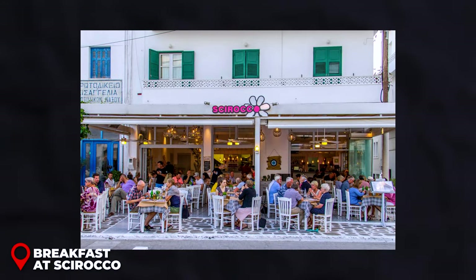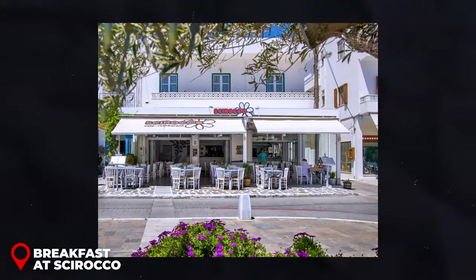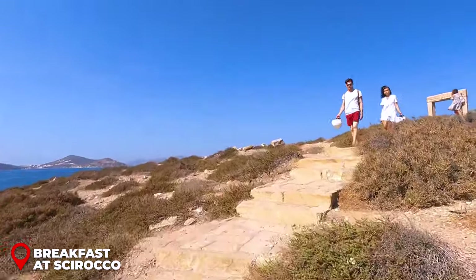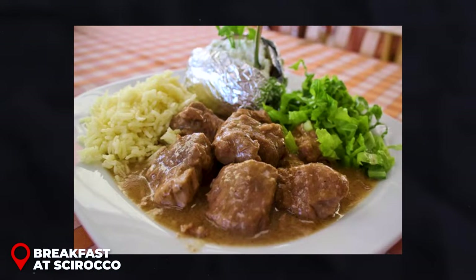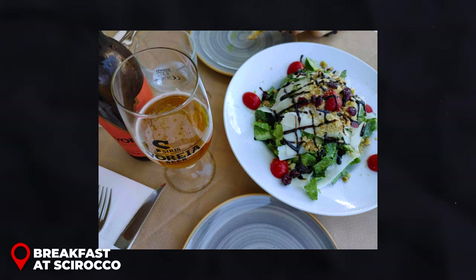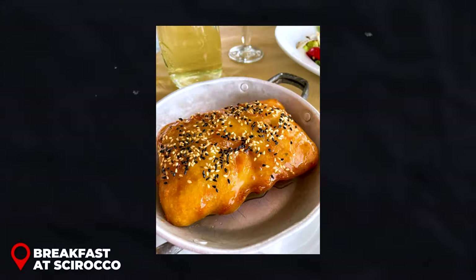Breakfast at Sirocco: For a delightful breakfast near Chora, head to Sirocco. This charming cafe is conveniently located in the heart of Chora, making it an ideal spot after exploring the Portara or before venturing into the Castro District. The average cost for a full breakfast ranges from $10 to $15 USD, including a main breakfast item, a beverage like coffee or juice, and possibly a side or pastry.